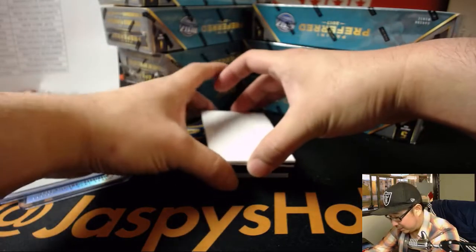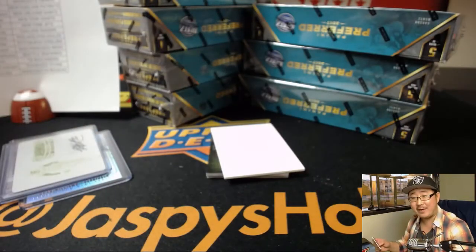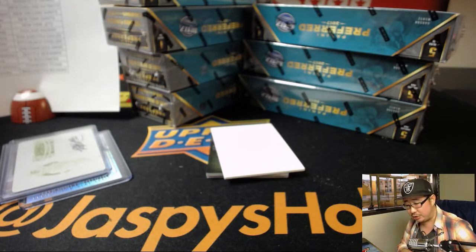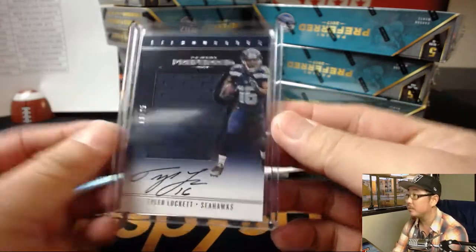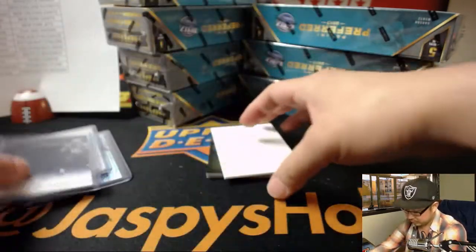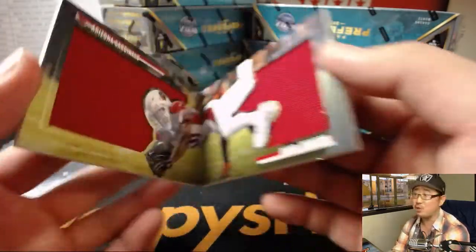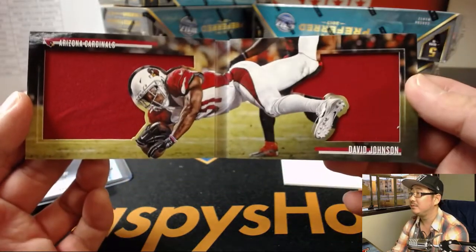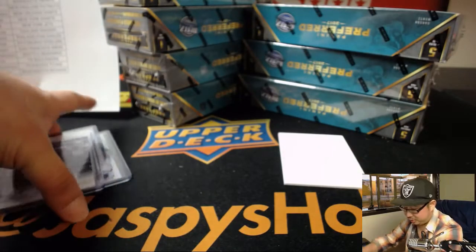Next up is Tyler Lockett — that's your Silhouettes jersey and auto, 13 out of 25. Nice autograph from Tyler, and that goes to the Seahawks — Cruz with his Seahawks. The book is Game of Inches, nice. 12 out of 25 — David Johnson. Nice one for Brandon Thomas and the Cardinals.